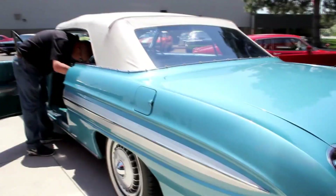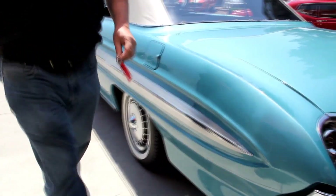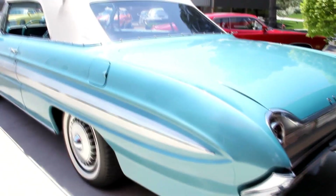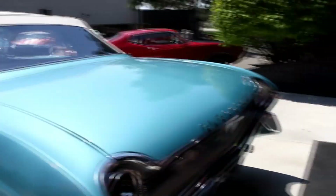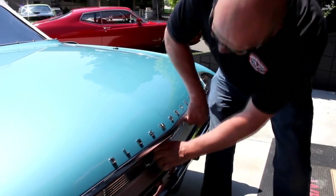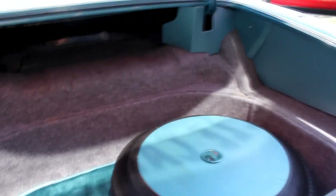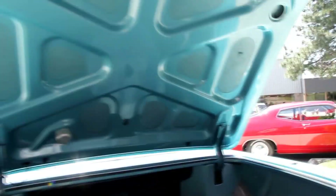We'll grab the key and get in the trunk. The rear end on this thing is really unusual — it almost looks like it's going forward, like it could be the front end of the car. Look in the trunk: we've got a spare tire, jack, lug wrench, all finished off real nice and neat. Nice paint underneath here. Look at that piece of trim — isn't that cool?